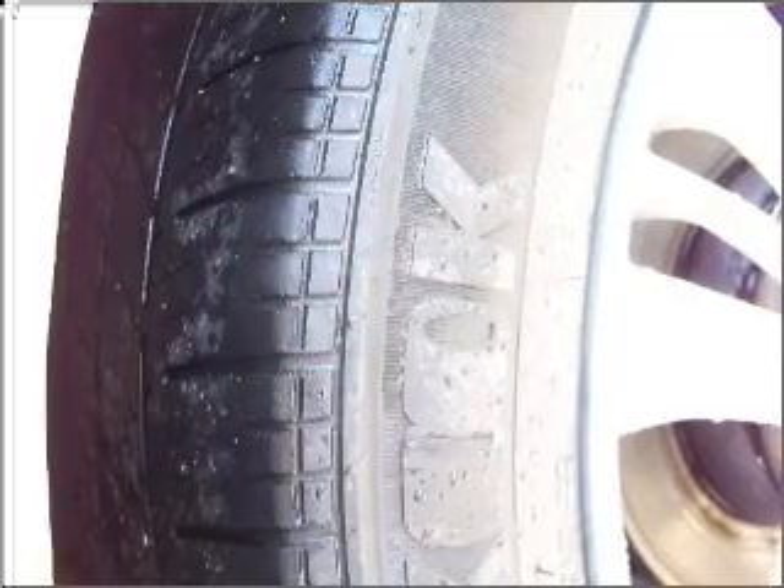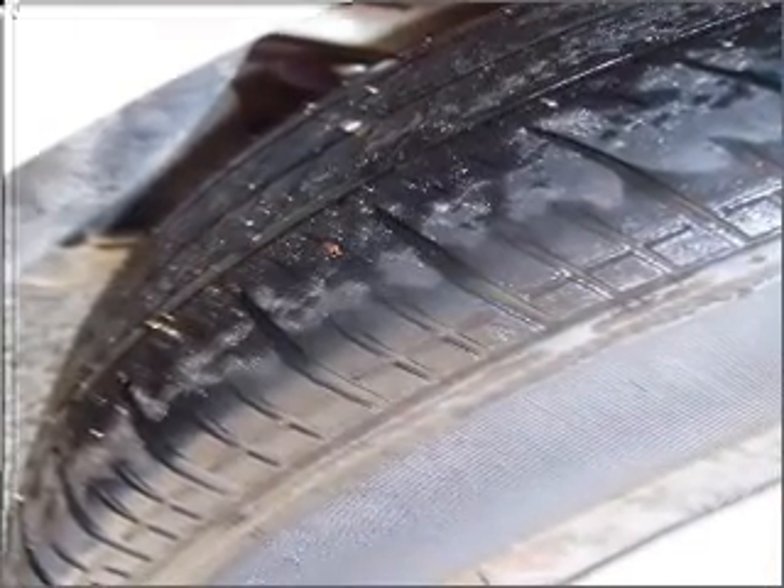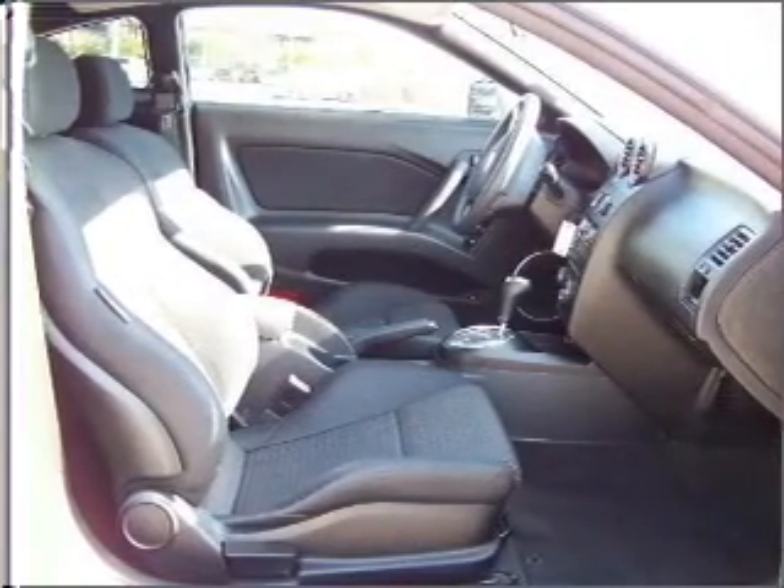premium wheels lend a distinctive appearance. Savor your listening experience with the premium sound system. The anti-lock braking system will help deliver you safely to your destination.